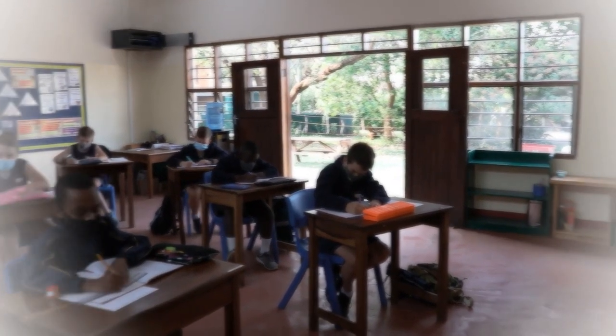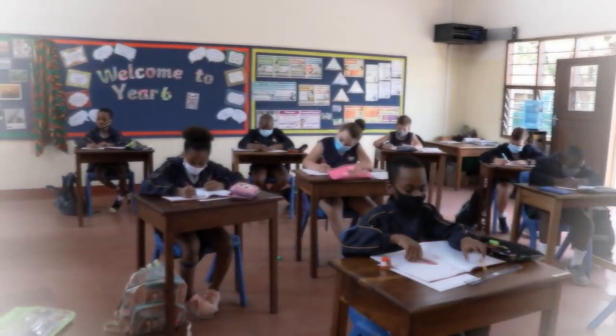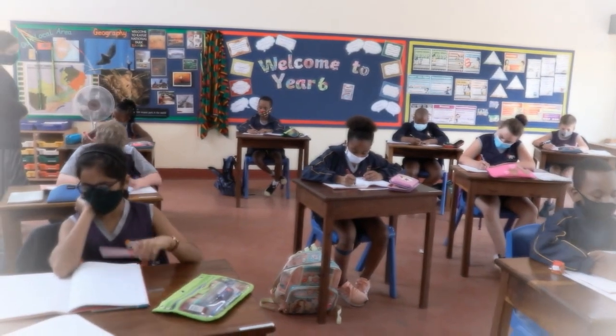This is one of the year six classrooms and they are busy at work. You can see that we're wearing masks and are socially distanced.